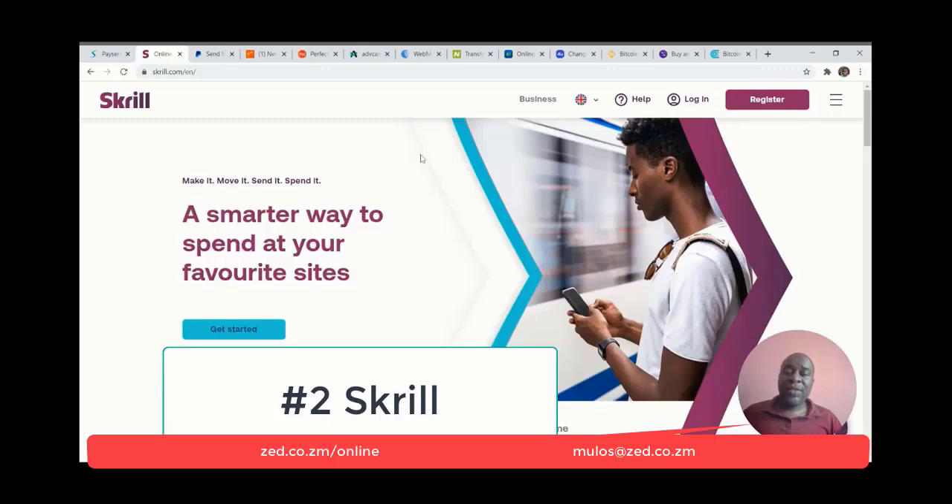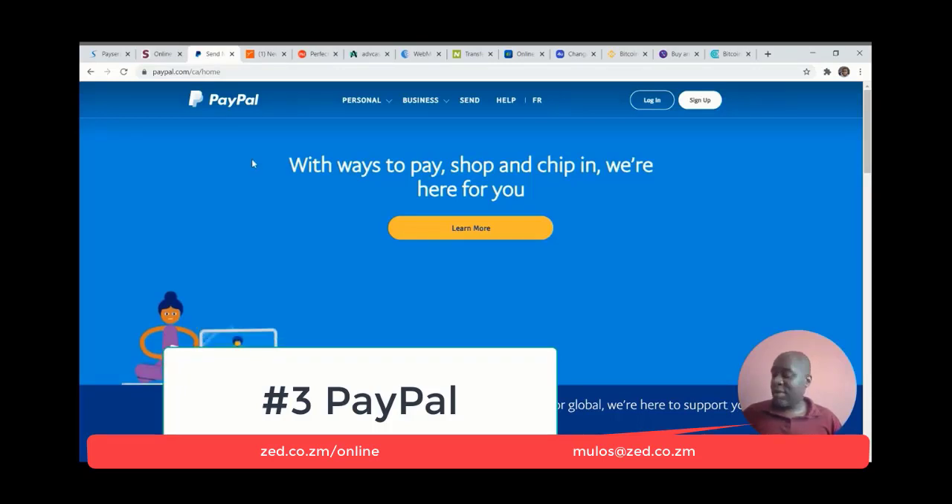Number two is Skrill. Skrill is a payment platform like PayPal with a lot of added benefits and advantages. It does have a lot of restrictions, but they are really, really simple, and it's way cheaper than PayPal to use. Number three is PayPal. I know a lot of African people have a love-hate relationship with PayPal — it has so many restrictions, but they're easy to overcome. I'm going to show you how to do that. With PayPal, you're able to earn from online work or business from clients all over the world.